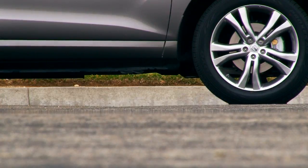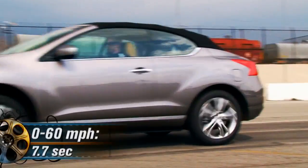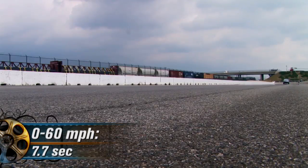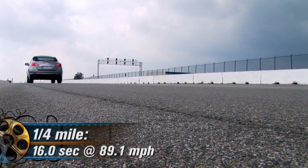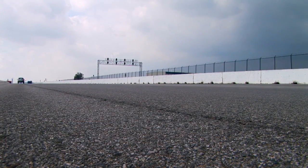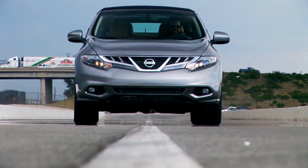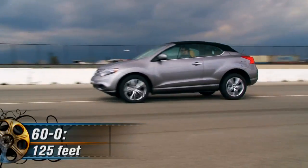Track data is on par with past Muranos. It takes 7.7 seconds for the convertible to hit 60 miles per hour from a standstill. Don't let up and a quarter mile passes uneventfully in 16 seconds flat at 89.1 miles per hour. Stomp on the brakes from 60 and the 4,116-pound Cross Cabriolet comes to a halt in 125 feet.